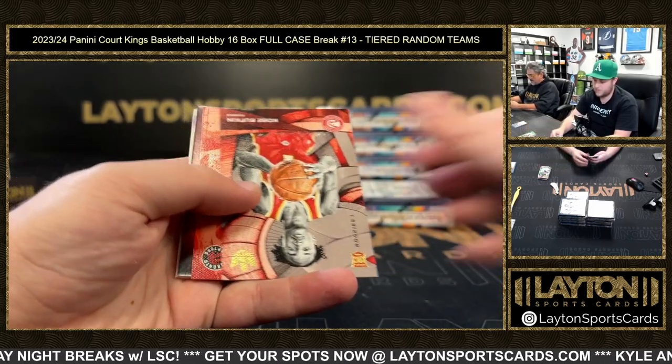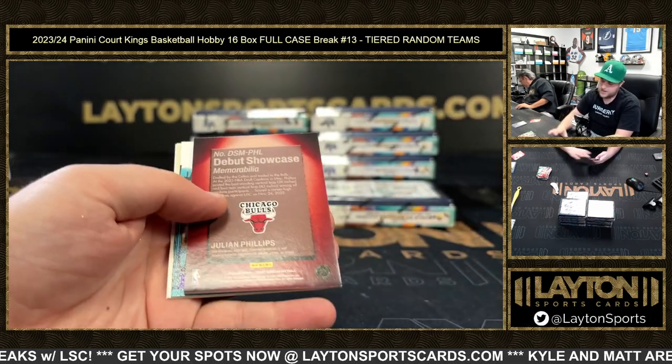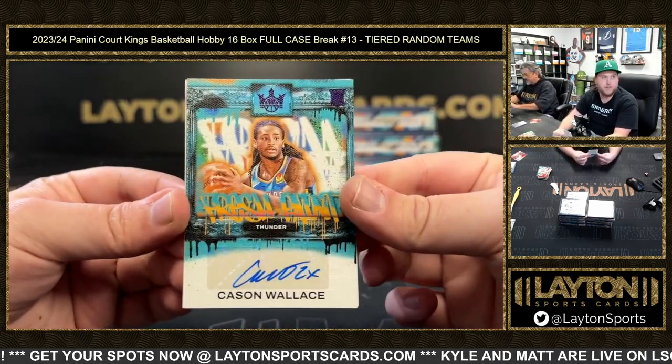Kobe Buffkin, Scotty Barnes on the red to 149, Julian Phillips rookie jersey, Cason Wallace — nice one there for the Thunder on the purple.